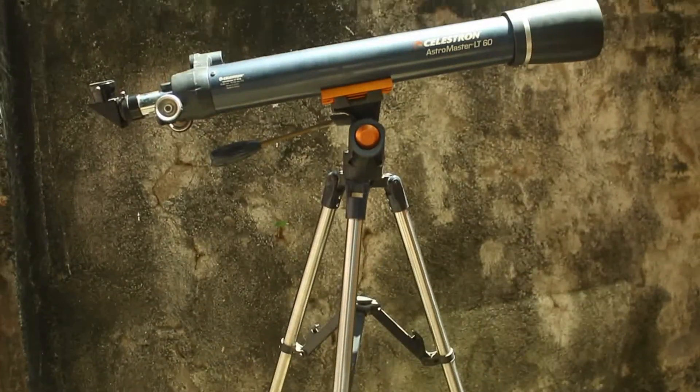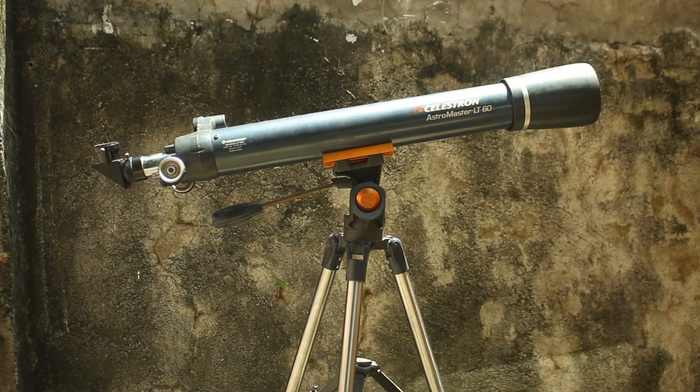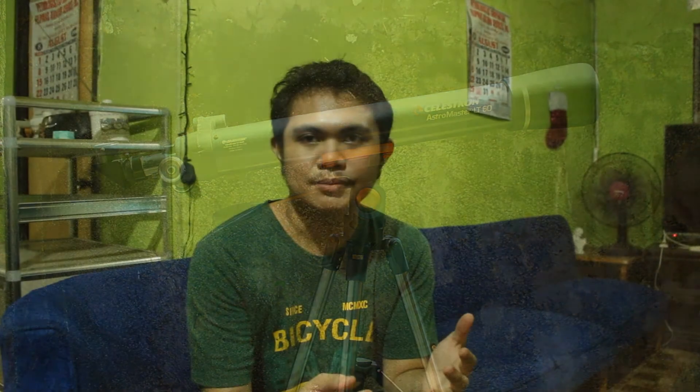Start small first before you go big, because if you don't, all the things you'll have to learn will overwhelm you, and it also increases the likelihood that you'll just give up. Choose a telescope that doesn't have a very high focal length so that it doesn't give you too much magnification. A focal length of around 700mm, like my telescope, already gives you good views of things like the planets, the moon, and the stars. Don't go for telescopes that have a focal length of 1000mm or more.